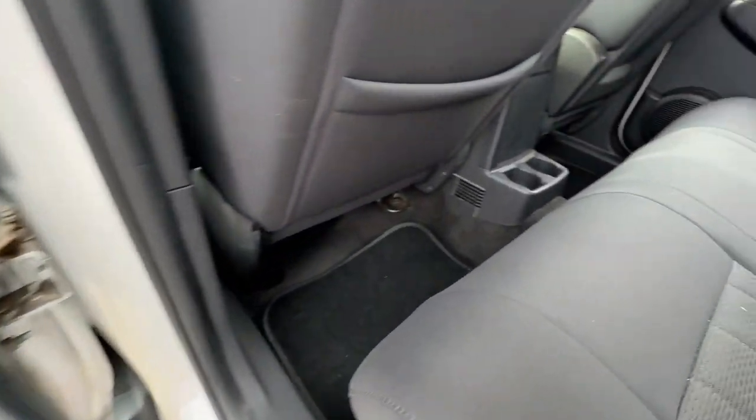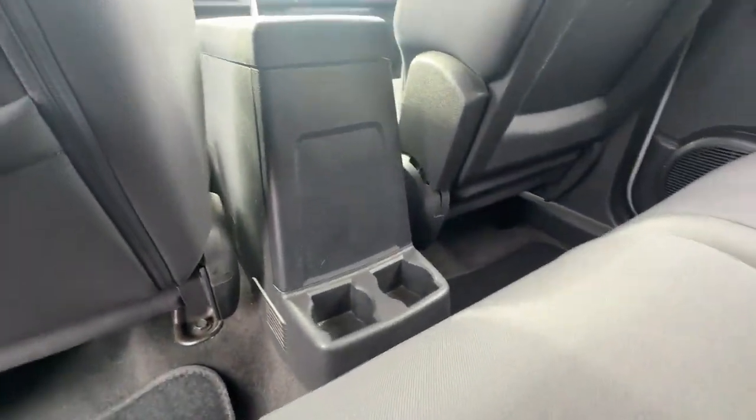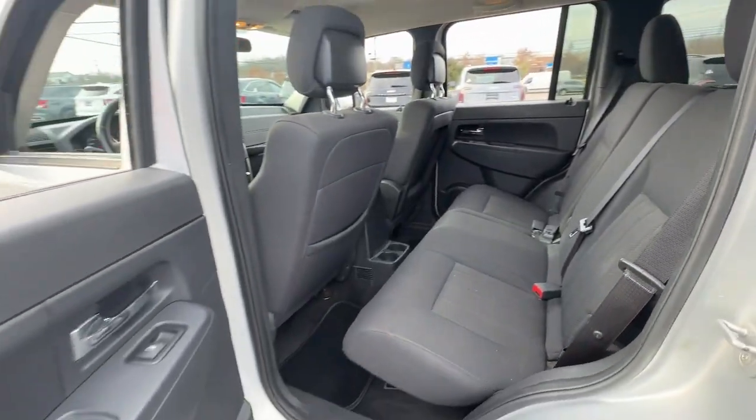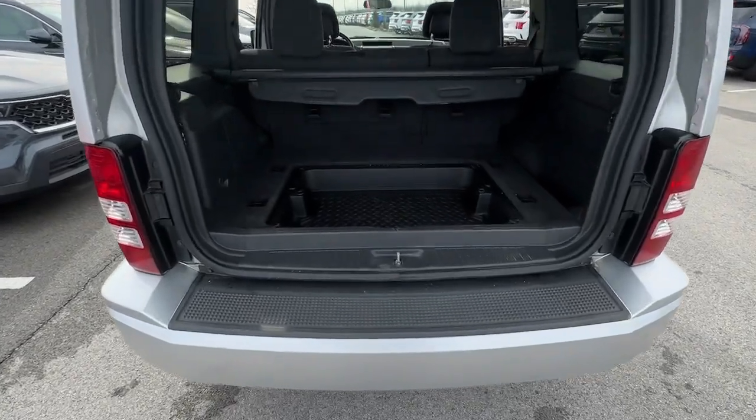Iconic capability meets comfort and convenience in this remarkable Liberty. See for yourself when you take it out for a test drive. Our professional staff looks forward to giving you excellent service.